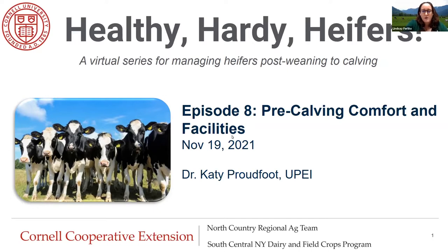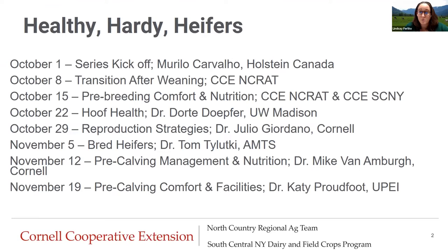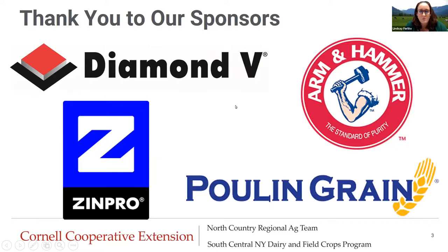As a reminder, this is week eight, so we have seven other episodes that have now been posted to YouTube, and next week this episode will also be posted. Please make sure to go onto YouTube and check those out. We want to say thank you to our sponsors for making it possible to offer this program for free: Diamond V, Zimpro, Kool and Green, and Arm & Hammer.